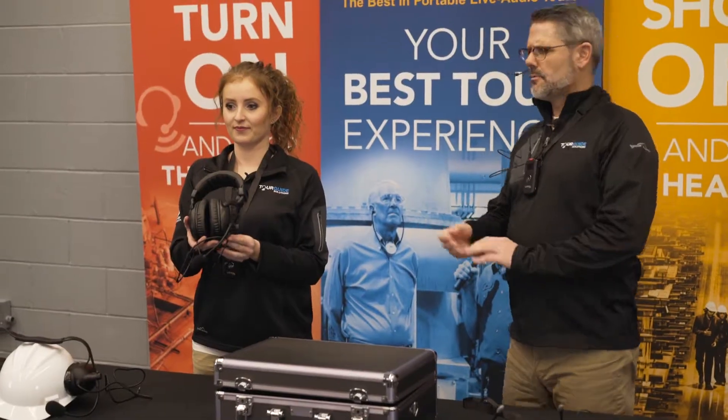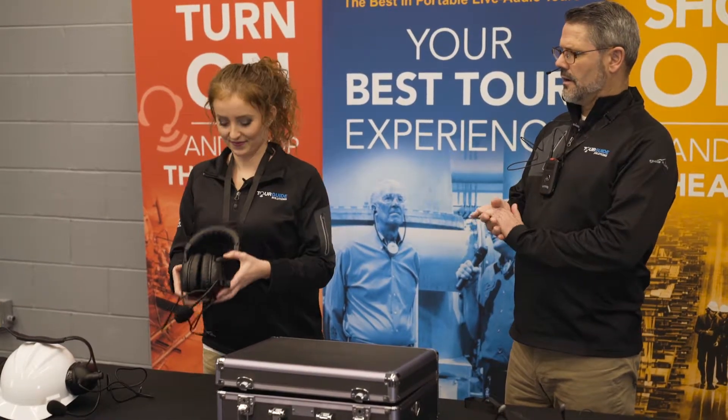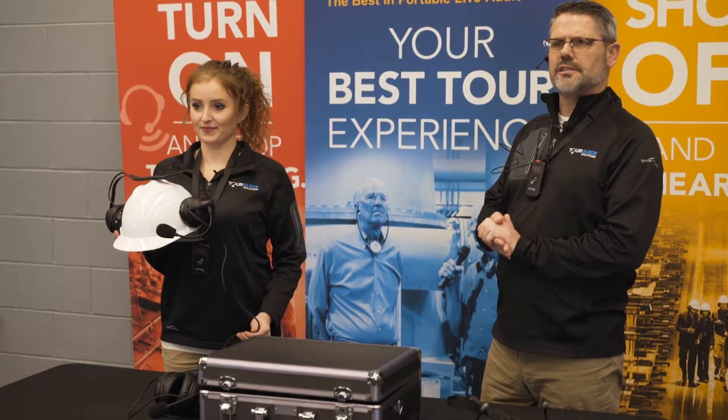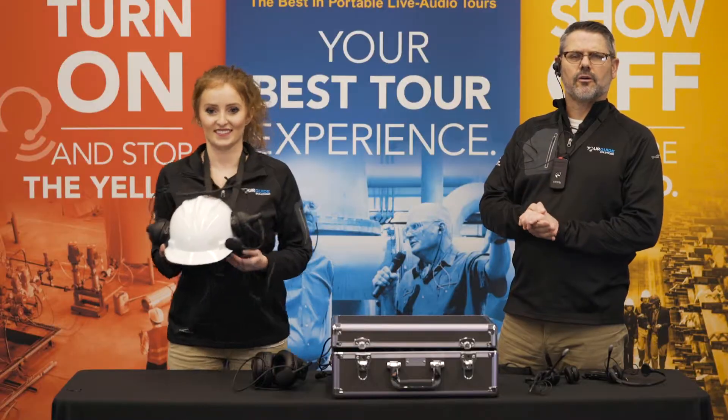For much louder environments, you've got a dual-muff headset microphone. Or even if hard hats are required in your facility tour, we can provide that option also.